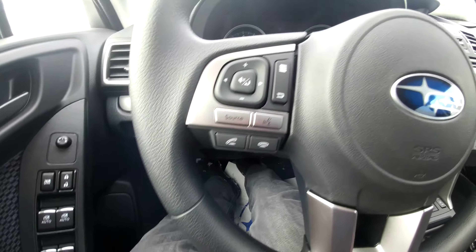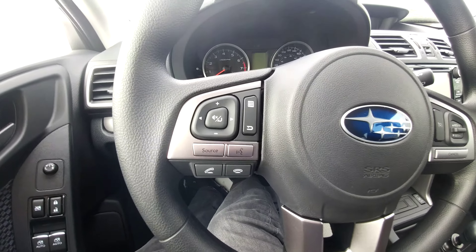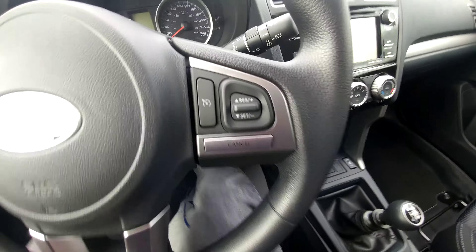On the left hand side of the steering wheel, we have our audio controls and Bluetooth controls, so we can make and take calls, control the volume of the calls and the music. Cruise control is right here.